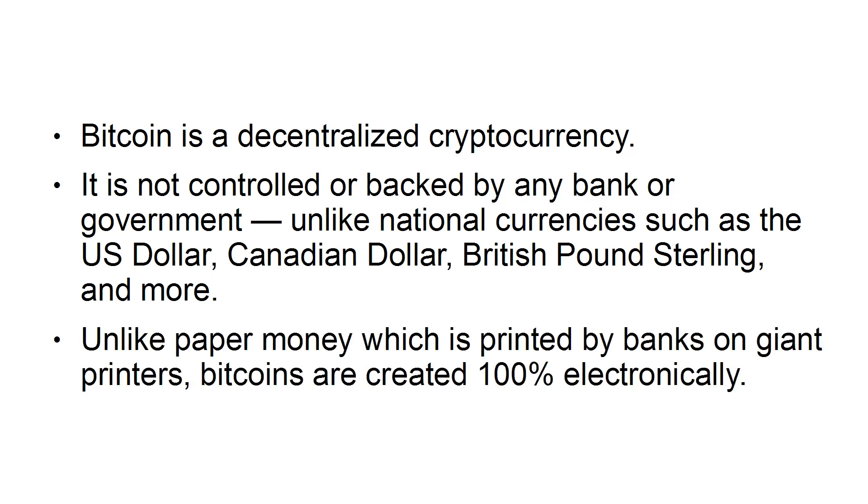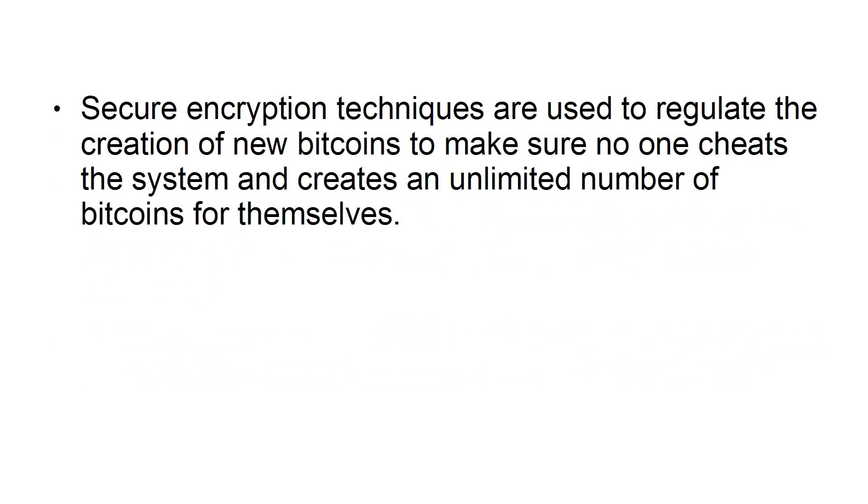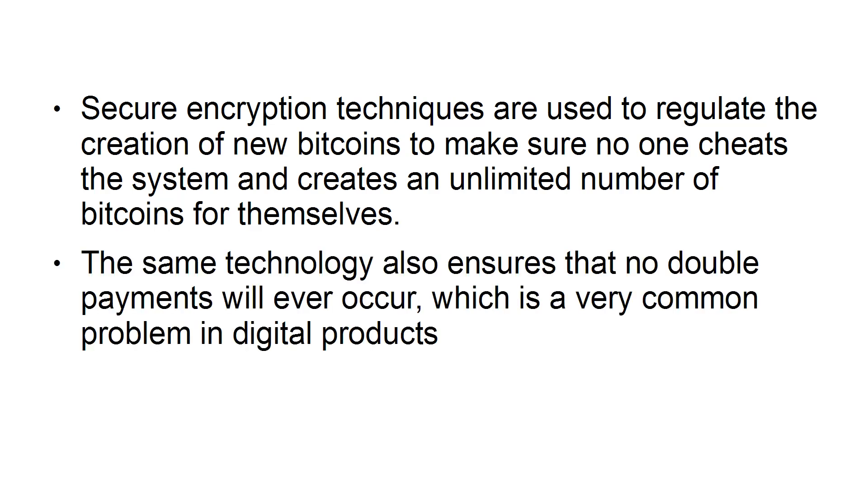Unlike paper money, which is printed by banks on giant printers, Bitcoins are created 100% electronically. Secure encryption techniques are used to regulate the creation of new Bitcoins to make sure no one cheats the system and creates an unlimited number of Bitcoins for themselves. The same technology also ensures that no double payments will ever occur, which is a very common problem in digital products.